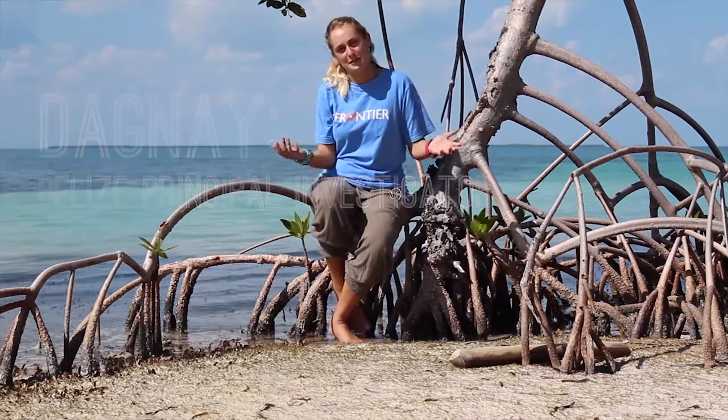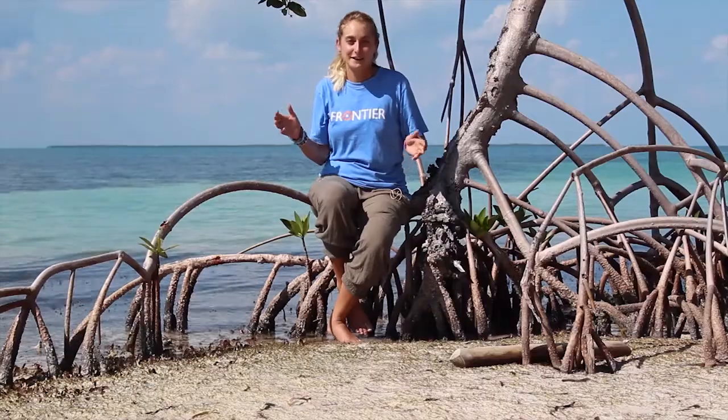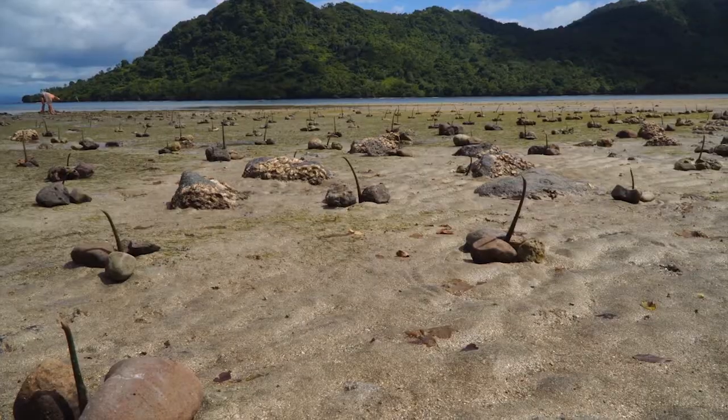Hi, I'm Dagny and I'm the Principal Investigator at Frontier Belize, and today I'm going to tell you a little about our mangrove project. Mangroves are one of the most productive ecosystems in the world. They are extremely beneficial but also highly threatened.